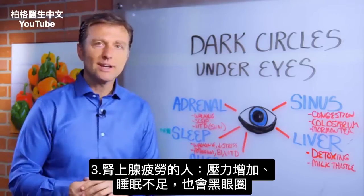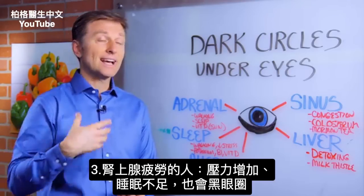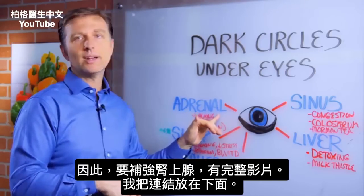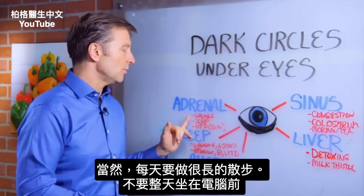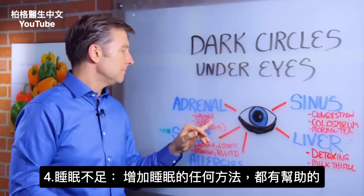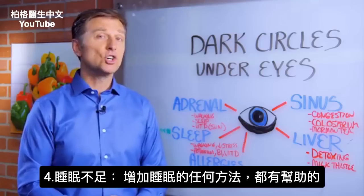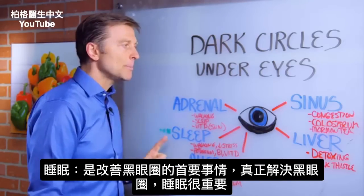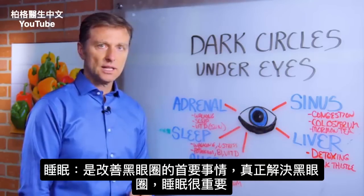Then we get to the adrenal. Adrenal fatigue — with the amount of stress you have and lack of sleep — will give you dark circles as well. You want to support the adrenal; that's a whole video in itself and I'll put the link down below. Start out with long walks every day, don't sit in front of the computer 24/7, and get good amounts of sleep. Whatever you can do to improve sleep is a good thing. Sleep is probably the number one thing — if you improve it, it would fix the dark circles underneath the eyes.